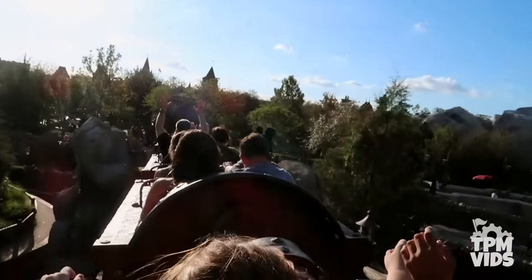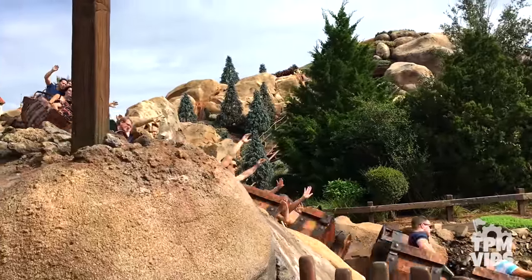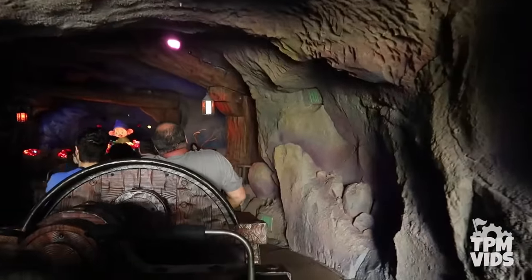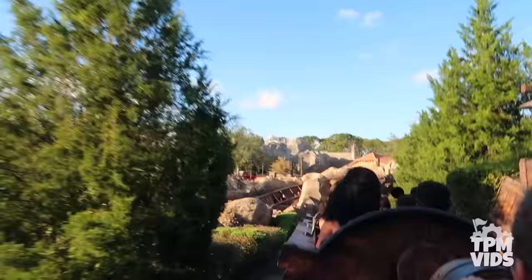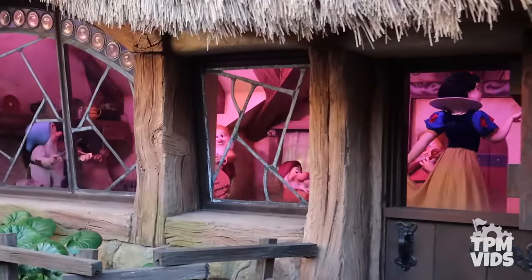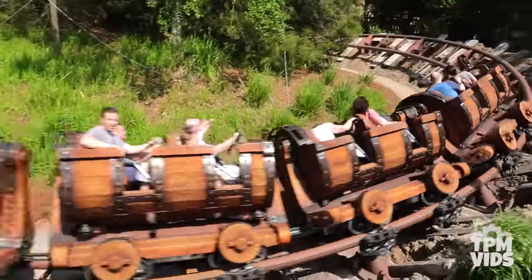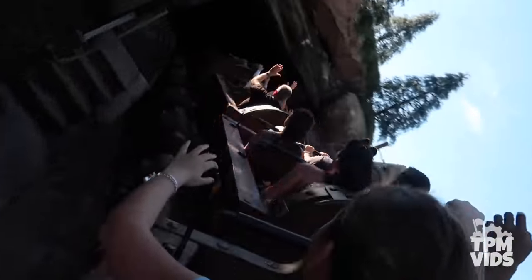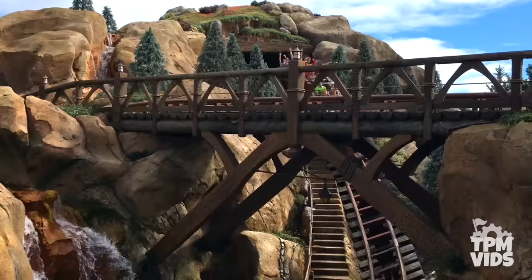With a ride time of about 2 minutes and 50 seconds, the coaster is a fair length but you do spend just over a minute in the mine. In my opinion it could use an extra 30 seconds to feel more like a complete experience, but it's still a great mix of something a bit more laid back with a dose of thrill. Although it's already over 6 years old, Seven Dwarfs Mine Train is still one of the most popular rides at Magic Kingdom.